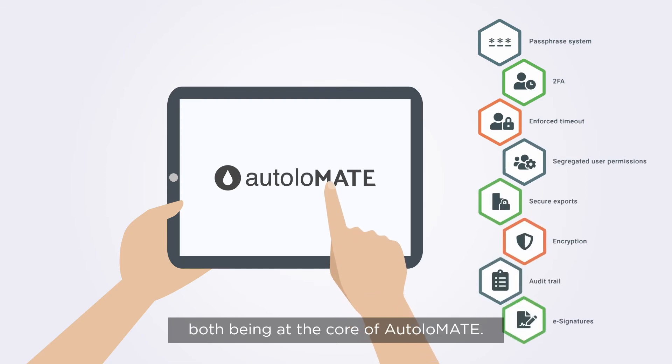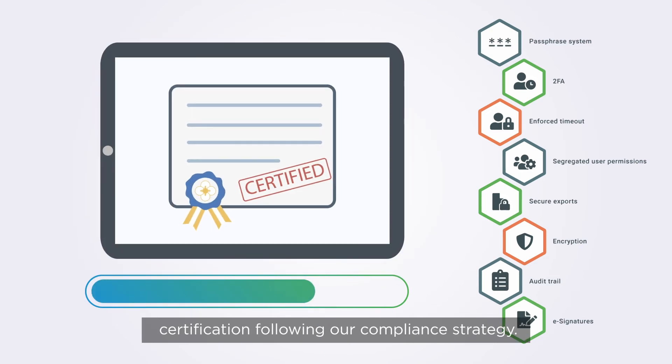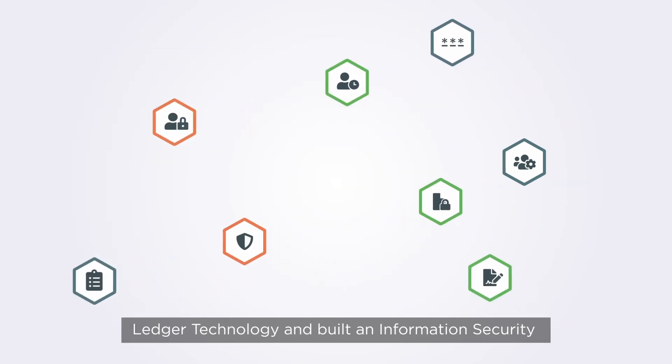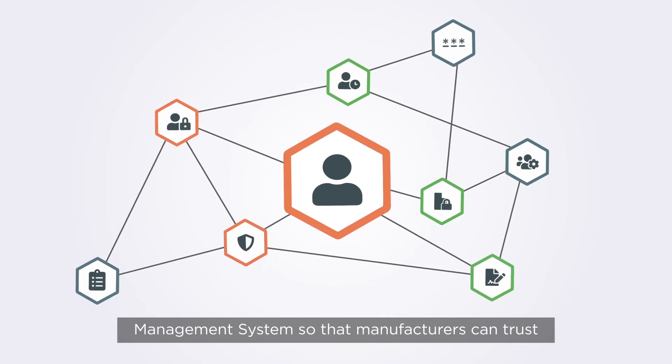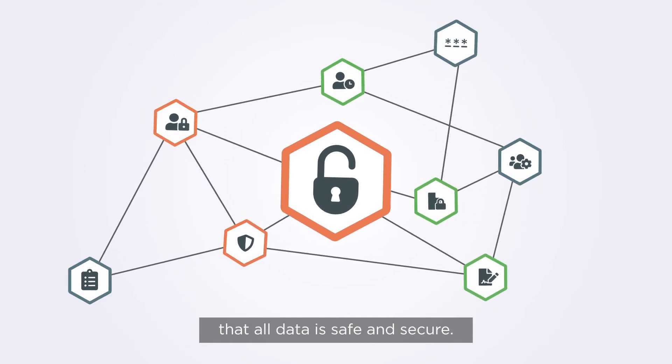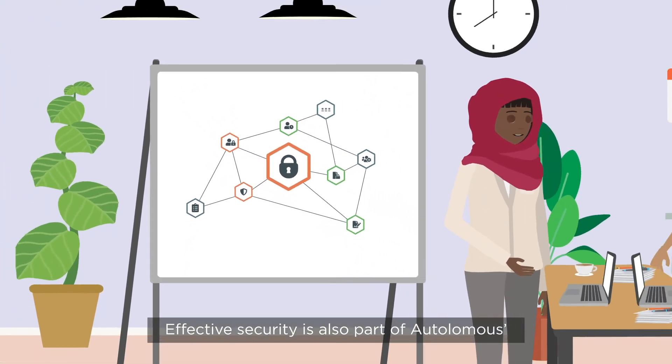Bringing this information together strengthens data integrity and information security, both being at the core of Autolomate. Autolomus is working towards ISO 27001 certification following our compliance strategy. Autolomus has deployed distributed ledger technology and built an information security management system so that manufacturers can trust that all data is safe and secure.